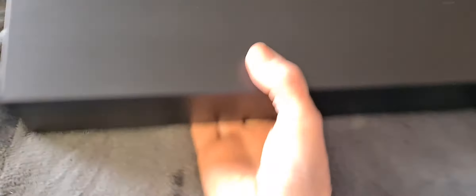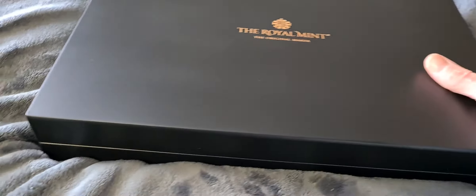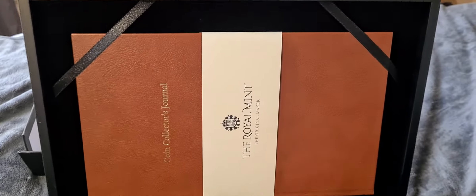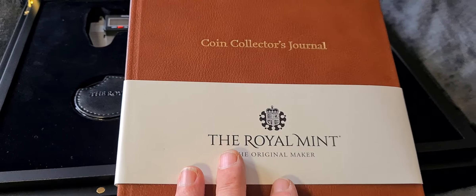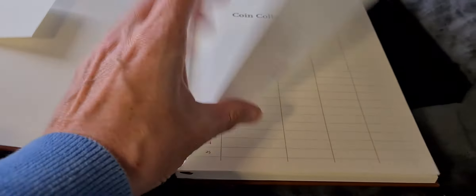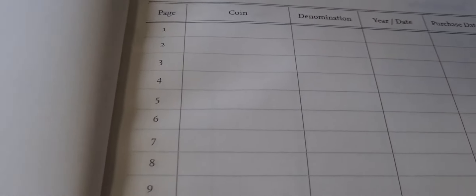When we pop this open, the first thing we look at is the journal, which goes behind the little straps on the lid. It has a paper binder around it saying 'Royal Mint: The Original Maker' and inside it says 'Coin Collector's Journal.' This journal is suitable for keeping information on up to 125 coins. Opening it up at the first page, you can go through each entry and put in the coin denomination, year, date, and purchase date — there are literally pages and pages.